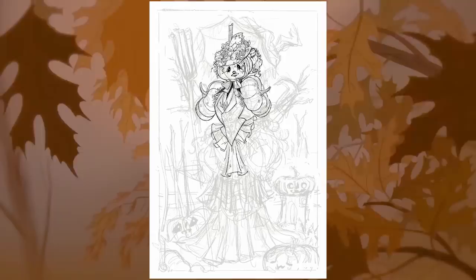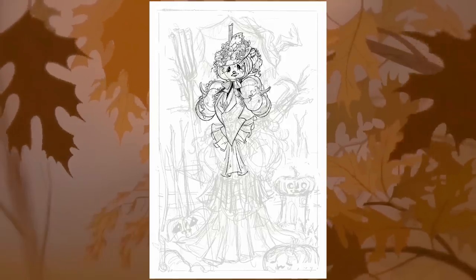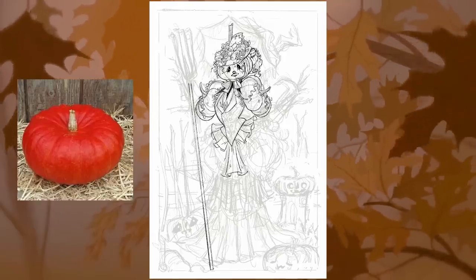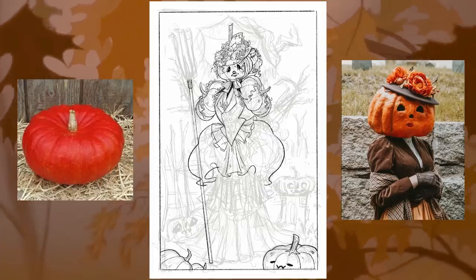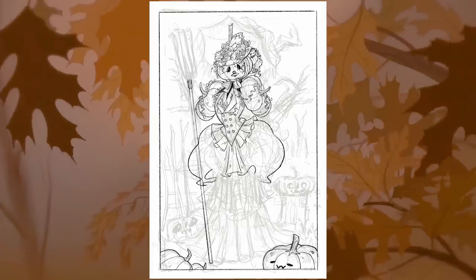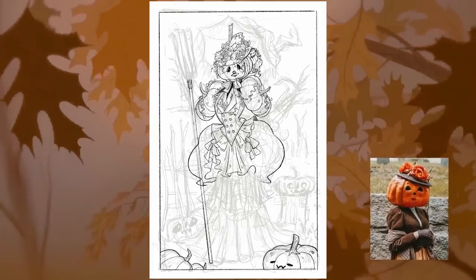I actually feel like that might be a toss-up. So of course in my design, her head had to be an actual Rouge Vif d'Etampes pumpkin, which of course looks a lot like Rachel Maxey's horrifying pumpkin lady costume, and yes, that was somewhat intentional. There was really no way around it — once that was seen, it could not be unseen.